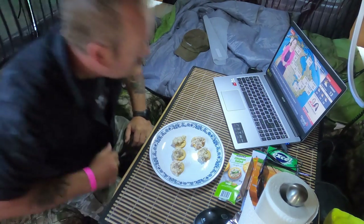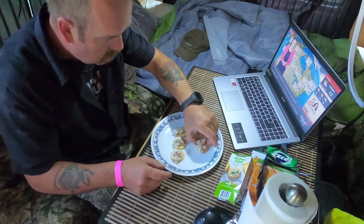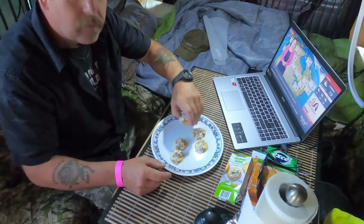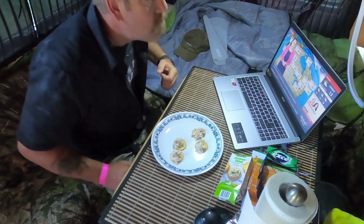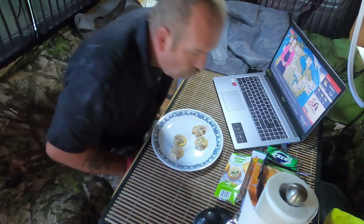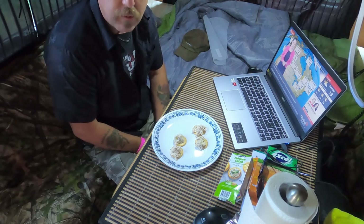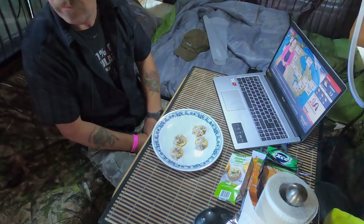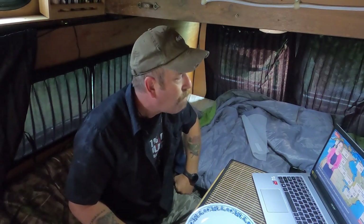We got a little news on. I've got my coffee and my little breakfast here. Good stuff. Then we'll hit the road.